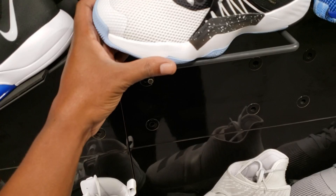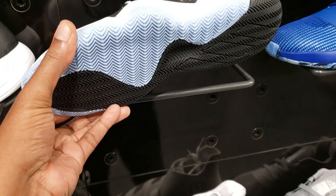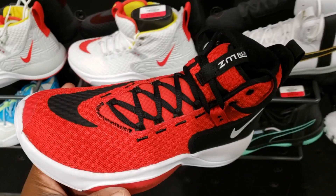Same thing with these Don Issue ones — white colorway with the black and white, not too bad.